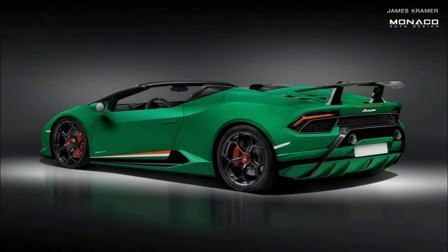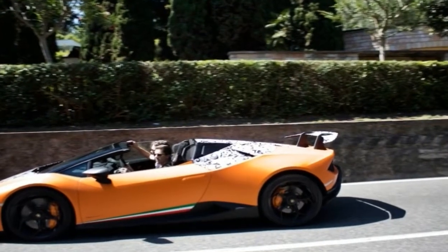The system is entirely active. It is known as Aerodinamica Lamborghini Attiva, or ALA.